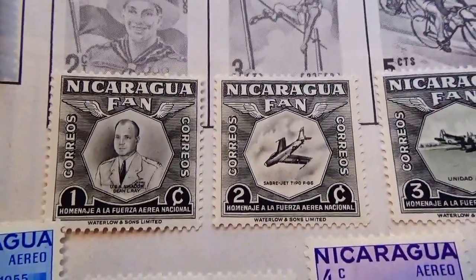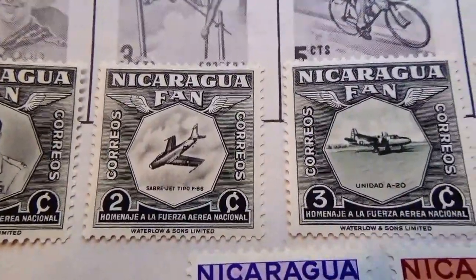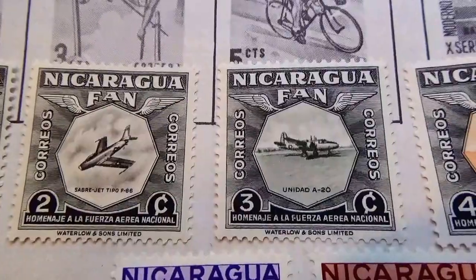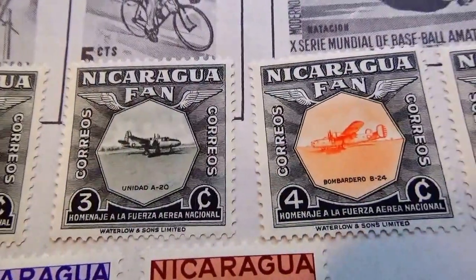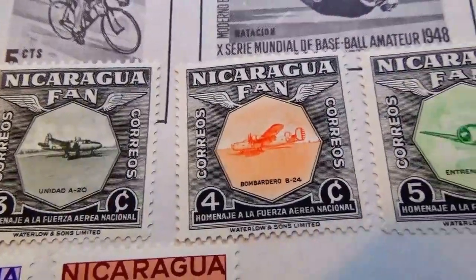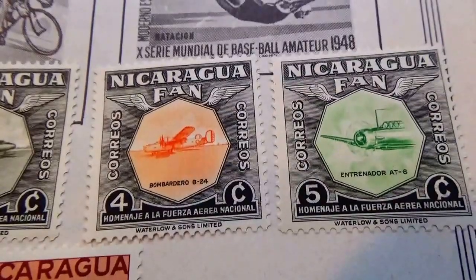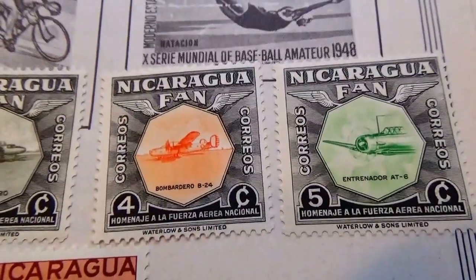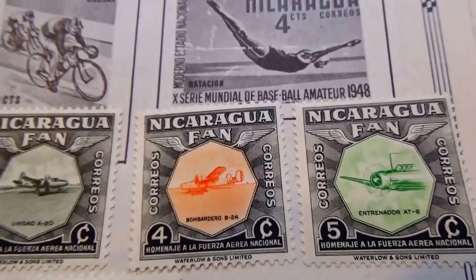So we have the 1 and we have the 2, and the 3, and we went into color for 4, and then the 5. These were the 5 stamps that were issued for the Air Force.